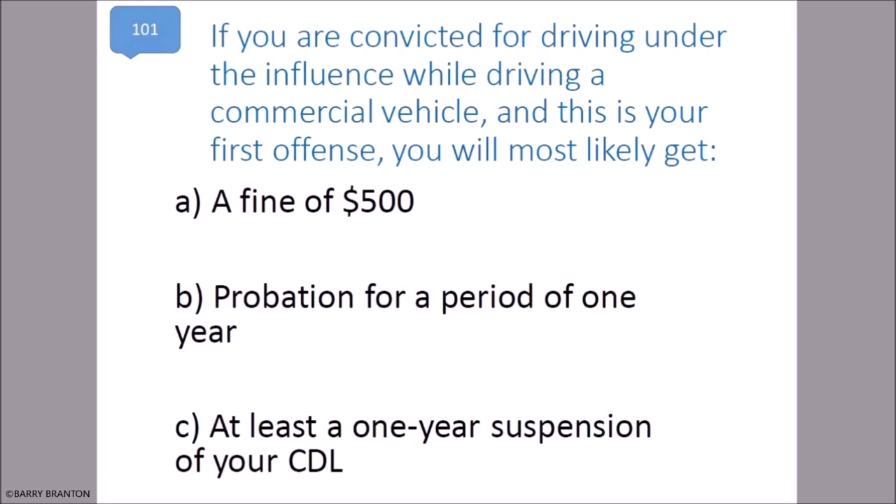If you are convicted for driving under the influence while driving a commercial vehicle and this is your first offense, you will most likely get at least a one-year suspension of your CDL.